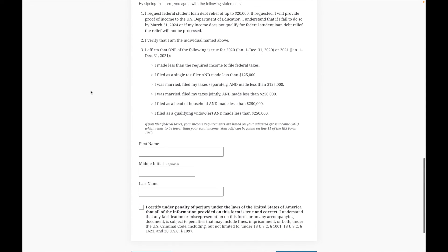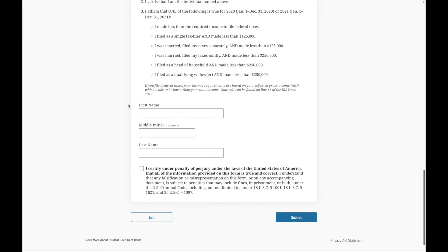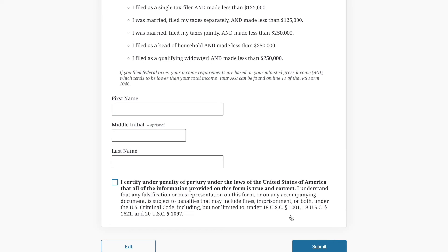You're going to review and submit the agreement. The first step says: by signing this form, you request student loan debt relief of up to $20,000. Keep in mind you'll need to provide proof of income to the U.S. Department of Education. Next, you verify that you are the individual named above, and you affirm that one of the income stipulations is true. Finally, certify under penalty of perjury that all information provided is true and correct. Make sure you add your first and last name before you click submit. Please be smart — do not fill out this application if you know you do not qualify.